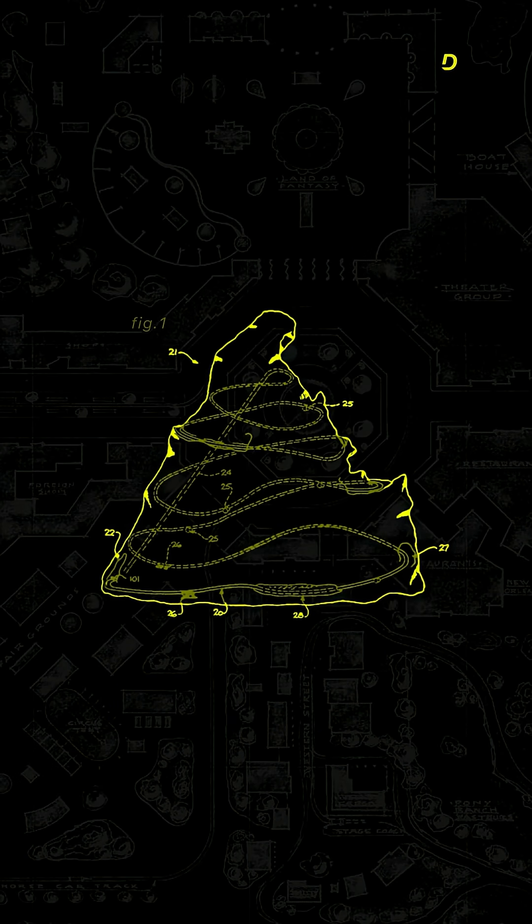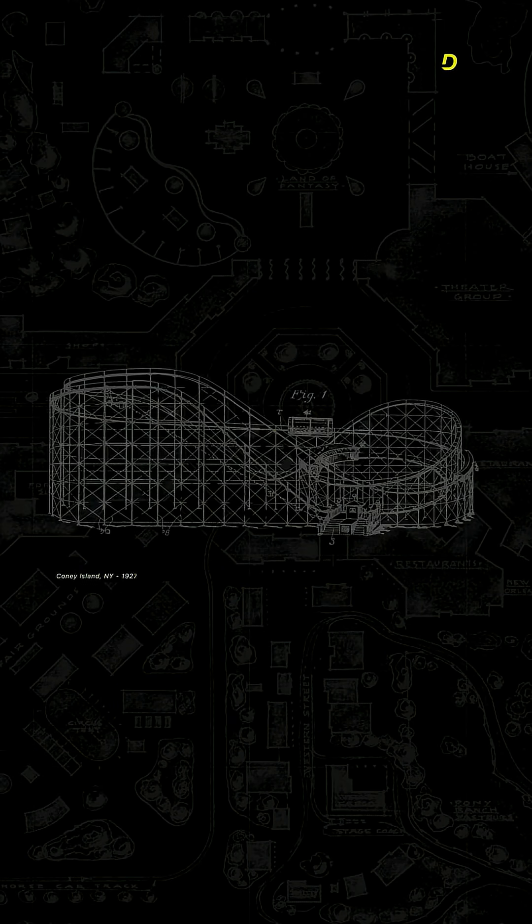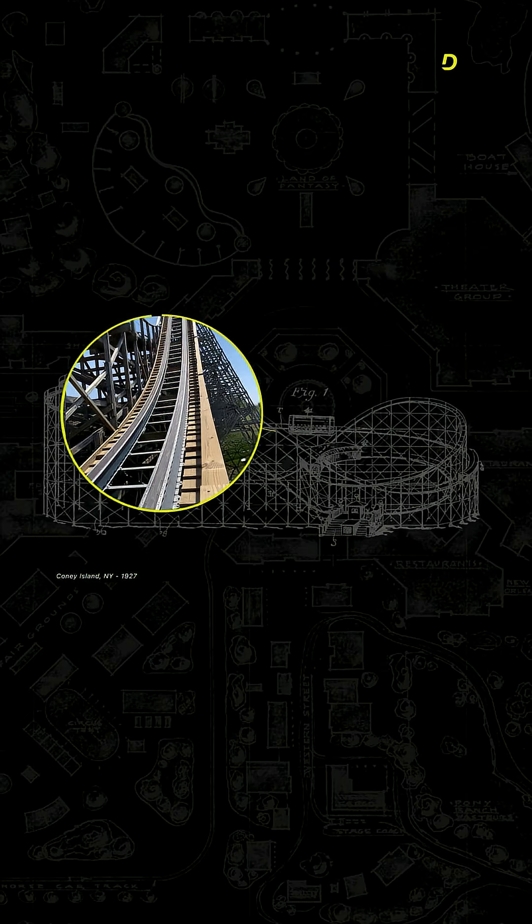Disney insisted that the real ride needed to feel like a real bobsled down the real Matterhorn, or as close as you could get in Southern California. And it needed to fit neatly inside of this fake mountain that Disney was already building.